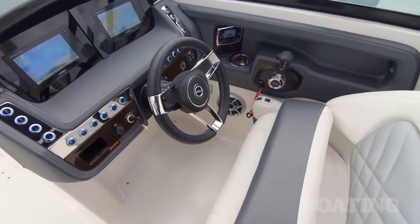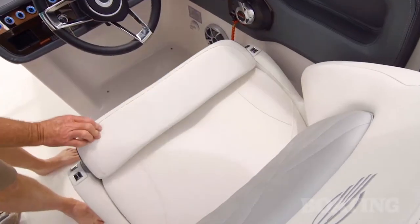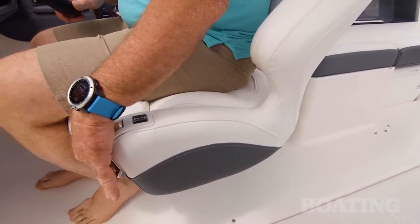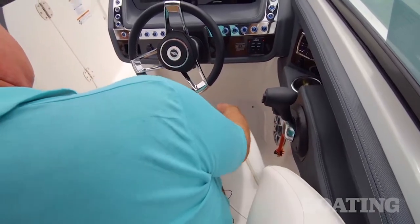The first thing you're going to notice about this boat is the huge helm seat. It's double wide, room enough to have a passenger with you. I love the fact that the controls for sliding the seat fore and aft or swiveling it are right up here on the arm — easy to reach, and you don't have to crawl around under it to adjust the seat.